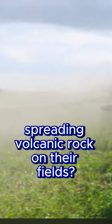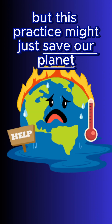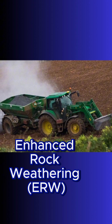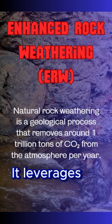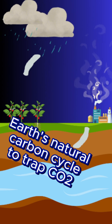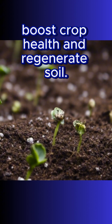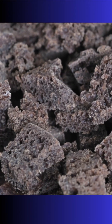Why are farmers spreading volcanic rock on their fields? It sounds bizarre, but this practice might just save our planet and your food supply. Enhanced rock weathering, or ERW, is a game changer. It leverages Earth's natural carbon cycle to trap CO2, boost crop health, and regenerate soil — all by simply spreading crushed volcanic rock on farmland.